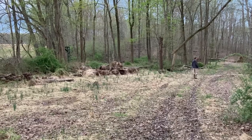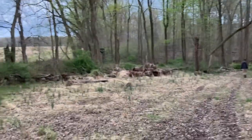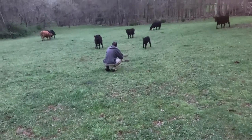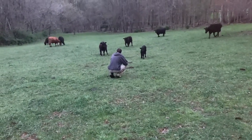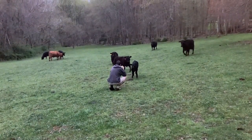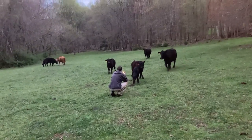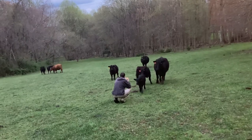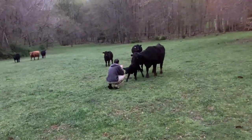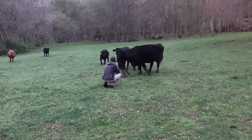That's one of our deer stands over here, right there. Look at that little baby coming right over to my son — how cute is that? That's funny. Look, they're all getting curious. Oh, that's cute.